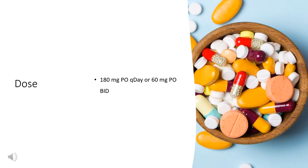Administration: Allegra ODT should be allowed to disintegrate on the tongue, followed by swallowing with or without water; take on an empty stomach. Do not chew. Co-administration with grapefruit, apple, or orange juice reduces bioavailability of fexofenadine by inhibiting P-glycoprotein (PGP); separate administration by at least 4 hours.